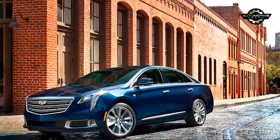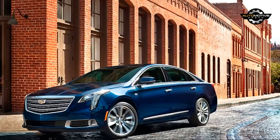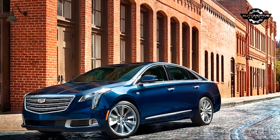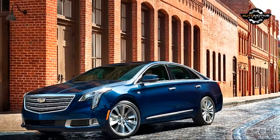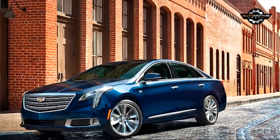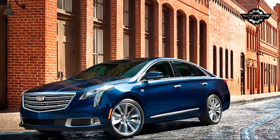The XTS is a standout in Cadillac's current lineup. It's a throwback to the automaker's cars of the 90s and early 2000s. It's big, comfy, and packs a punch under the hood. But there's only a slight pretense of sportiness. Despite the V-Sport moniker, if you want a Cadillac that handles, buy a CTS or ATS.